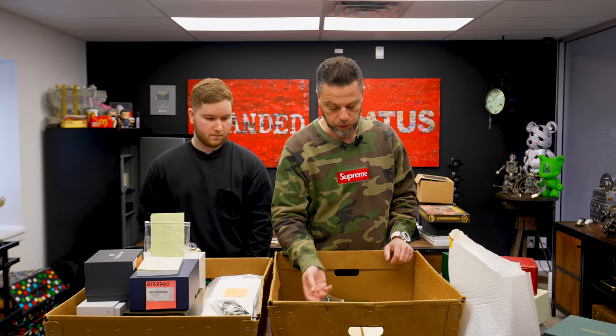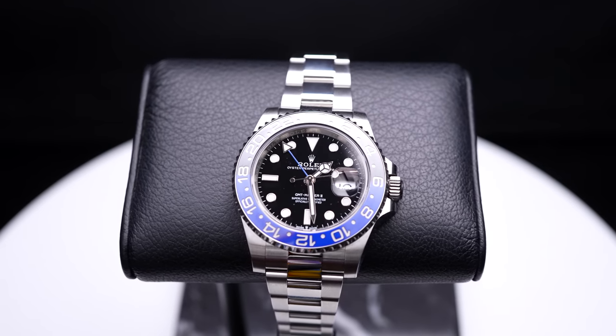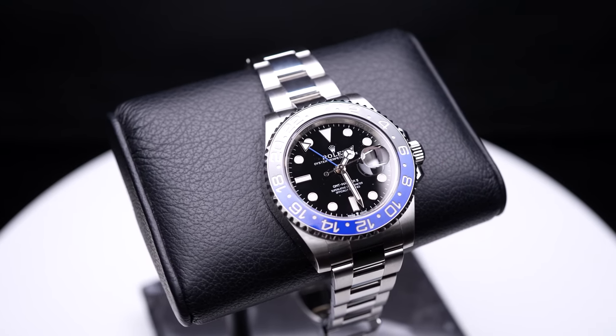Classic Batman — can't go wrong. The GMT Master II is to me the best model line from Rolex, and this is another one that's coming up in price.